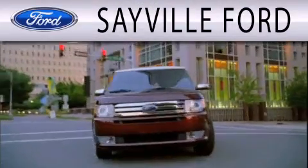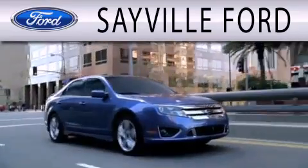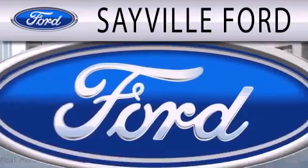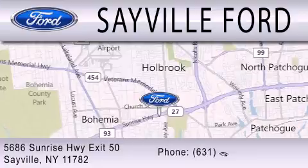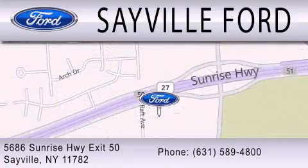Sayville Ford is dedicated to doing everything possible to ensure that the experience you have selecting your next vehicle is as pleasant as possible. We're located at 5686 Sunrise Highway, Exit 50 in Sayville. Please call us today at 631-589-4800 for more information.